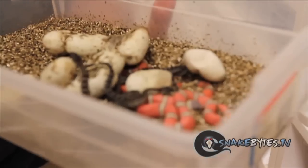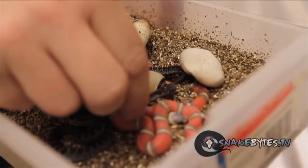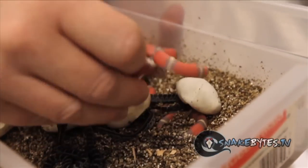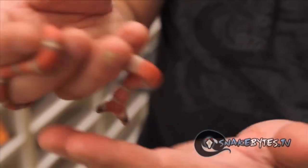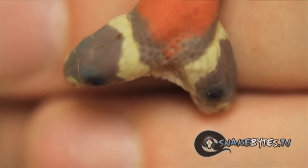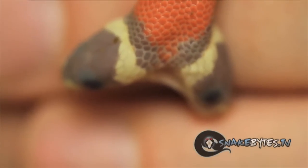These are just T-positive and albino Nelsons, but this one definitely has a little extra special thing going on with it. Do you see that, guys? There's actually two heads. That's right — it's a two-headed T-positive albino Nelsons milk snake.